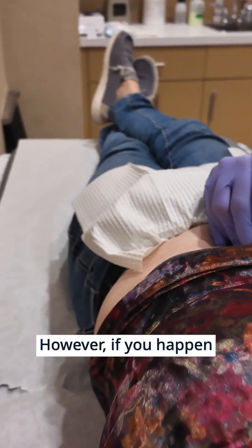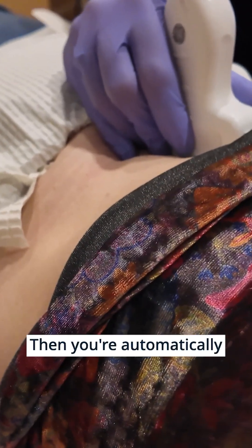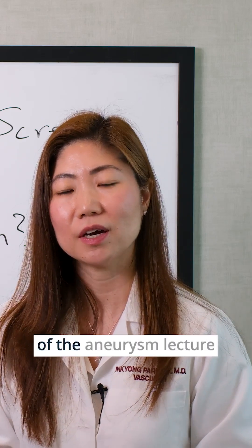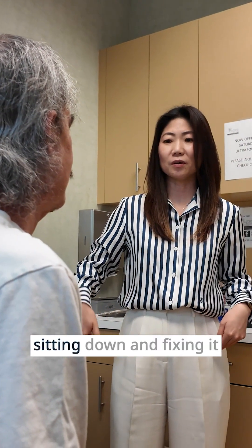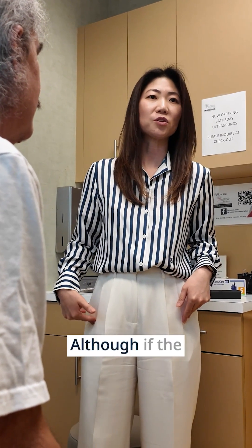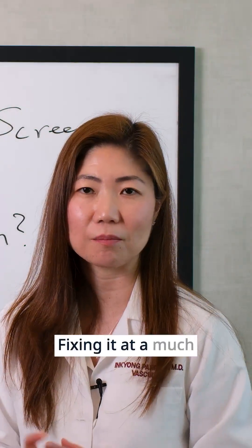However, if you happen to find an aneurysm or degeneration, then you're automatically off the screening and plugged into follow-up. As you saw in some of the aneurysm lecture series, we start to talk about really sitting down and fixing it at size 5.0 centimeters for women and 5.5 for men. Although if the shape is irregular or saccular, then we talk about fixing it at a much earlier stage.